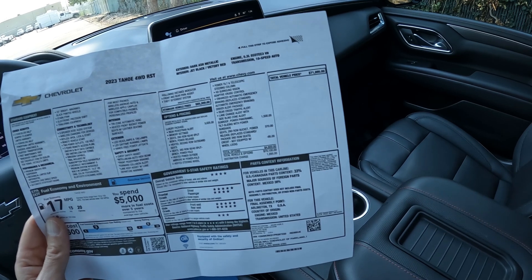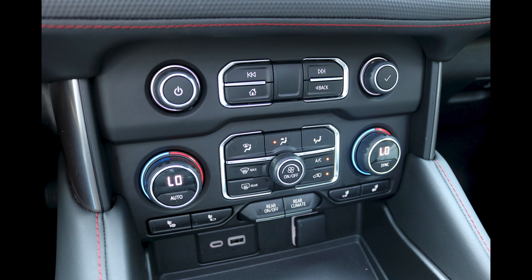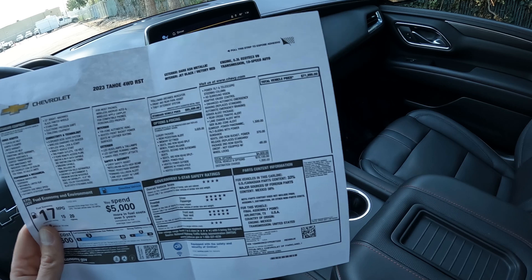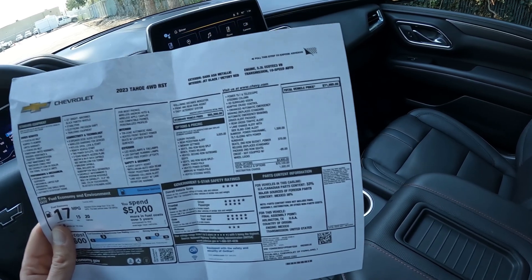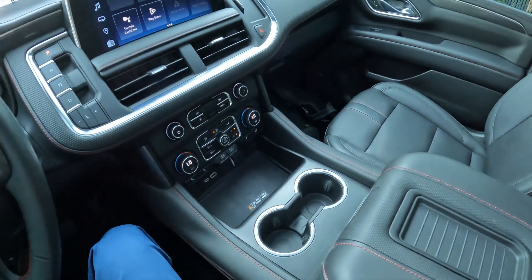Then we have the driver's alert package that gives you rear cross traffic alert, lane change alert, and side blind zone alert. This has the Pan-American sunroof package, which is $1,500. Then second row bucket power release seats for $370. We have a copy of the original build sheet for you to peruse — it's available on our website if you want to take a look at it.